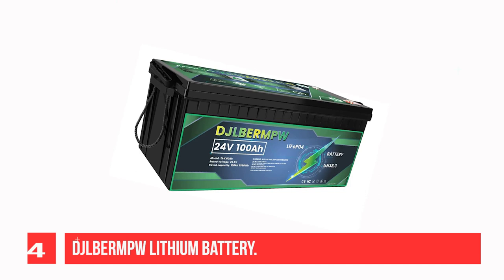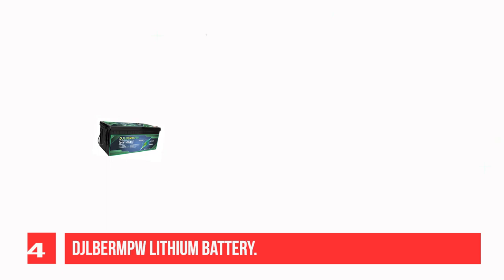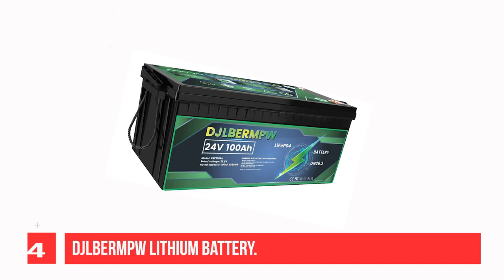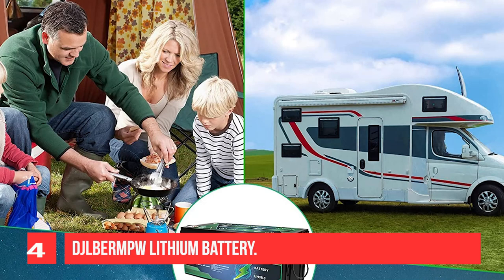Recommendation Number 4: DJL Burmpol Lithium Battery. The DJL Burmpol LiFePO4 battery can be used for 4,000+ cycles, and 1,500 cycles can be guaranteed under full charge and full discharge conditions. Service life of the LiFePO4 battery can reach 10 years, much longer than a Lead Acid battery's life. If the battery is not used continually, it should be charged every 3-5 months to keep it available for longer.